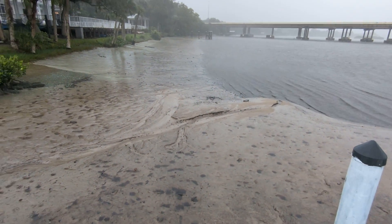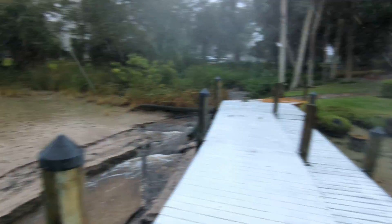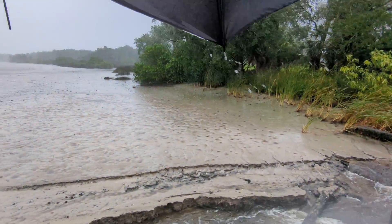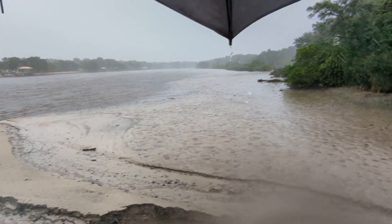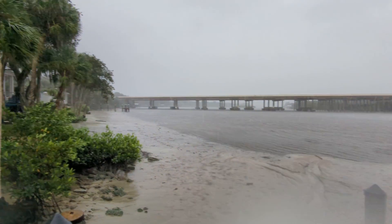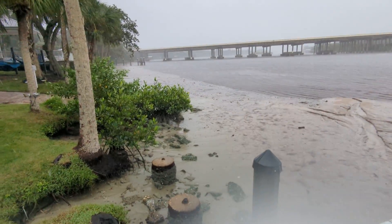This is normally beachfront property here. You can see that's normally all underwater. Again, we're 13 hours away and it's already this bad — 13 hours away and it's already this bad. And this is in Riverview, Florida. I'll try to do a video when we have power, because I know we're going to lose power. From Riverview, Florida, about eight miles outside of Tampa.